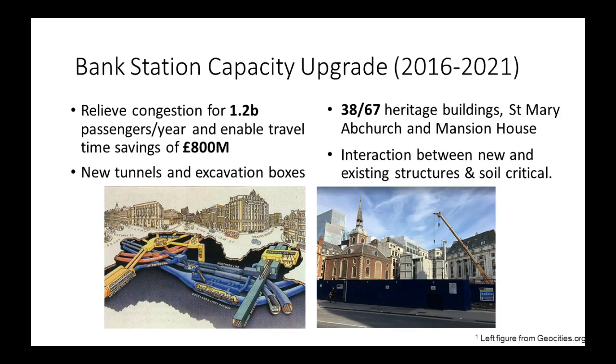A few years ago, there was a project which brought all of these issues into the spotlight: the Bank Station Capacity Upgrade. This is an upgrade in one of the busiest stations in London, which takes about 1.2 billion passengers per year. It's already a congested underground space, but London Underground proposed building new tunnels in that space to improve the congestion issues. This is underneath the Bank Conservation Area, which meant that out of the 67 buildings affected, 38 of them had a heritage value. Amongst those 38, two of them — St. Mary Abchurch and Mansion House — are buildings of exceptional historic interest.